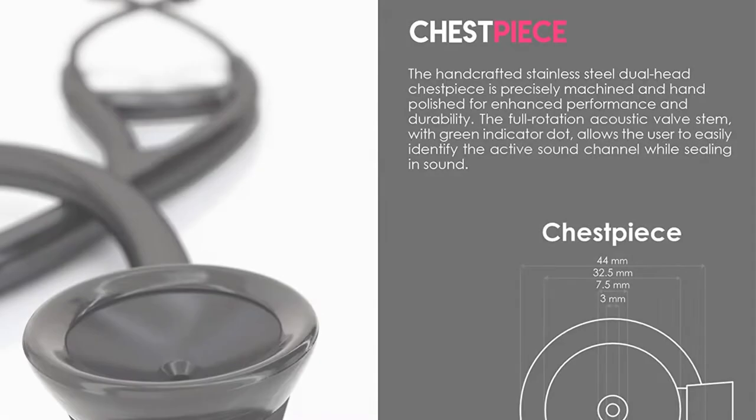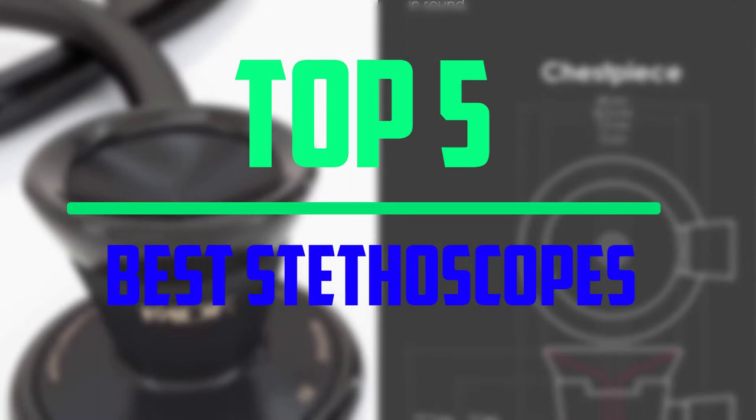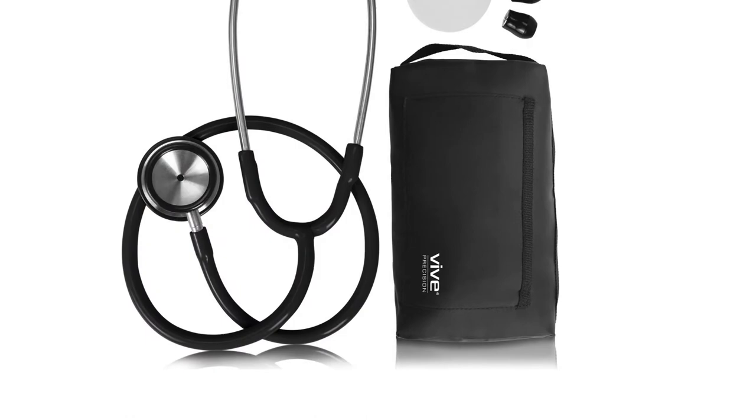Hello everyone, welcome to our new video. In today's video we break down the top 5 best stethoscopes that are available on the market. I tried to make the list based on their popularity, quality, price, durability, user opinions and more.